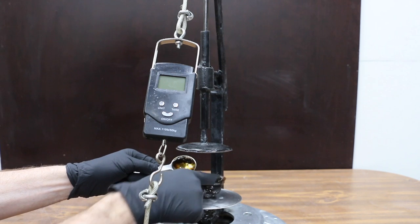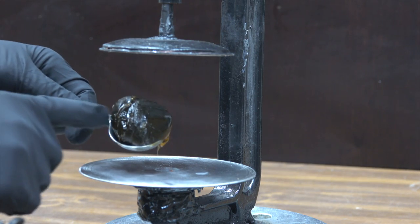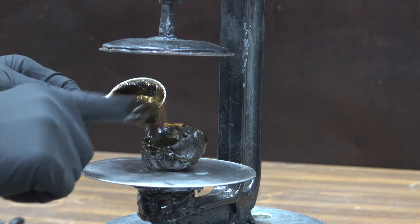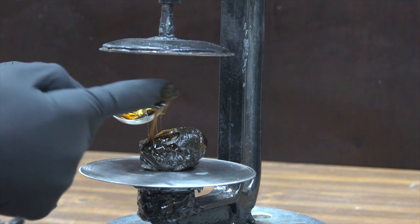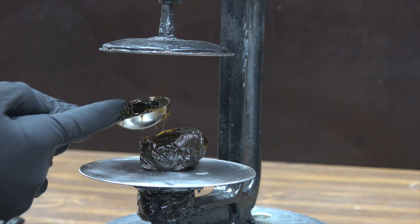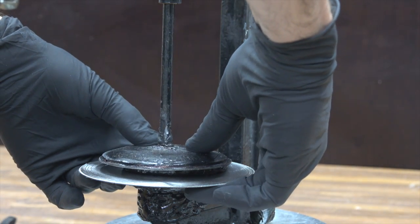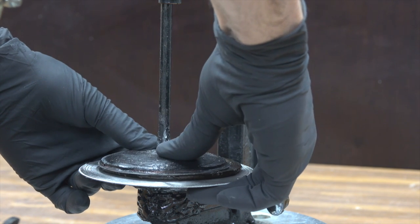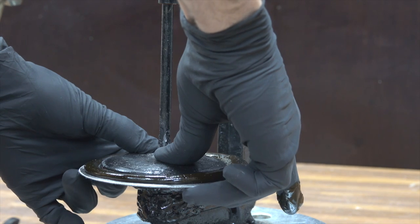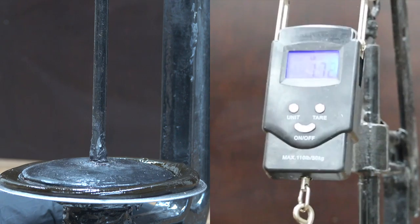I built a test jig to quantify the cohesive and adhesive properties of grease. The test measures the amount of force required to separate two metal discs held together by the grease. I'll first place approximately 25 milliliters of grease on the very center of the bottom disc. The top disc will be lowered into position, and I'll apply just enough downward pressure to squeeze out all air pockets and form a layer of grease around the entire perimeter of the disc. I'll then apply an upward force using a pulley and lever setup with an inline weight scale to measure the force required to separate the plates.